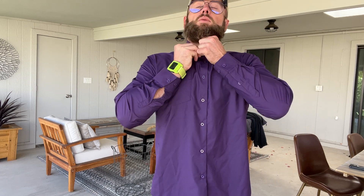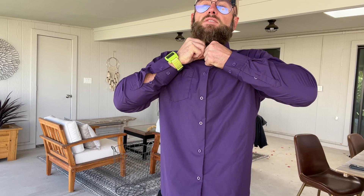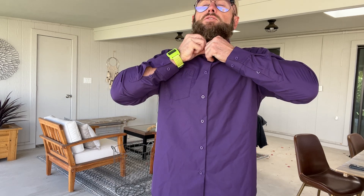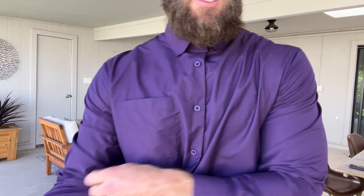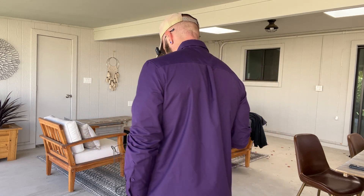I could easily wear this untucked if I wanted to, or I could tuck it in and even button it up all the way and wear it with a tie or something like that. Let's do it just so you can see how that looks. It's a very sharp look. It's really a traditional dress shirt, but it's wrinkle-free, so you don't have to worry about ironing it all the time. It's going to be very easy to keep it clean and keep you looking clean.